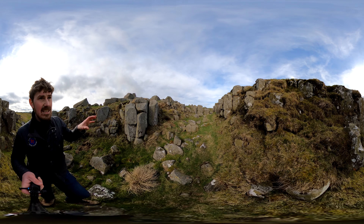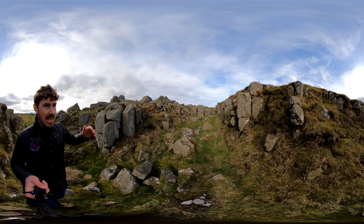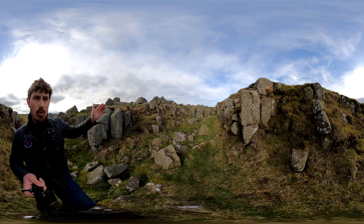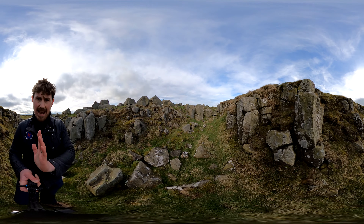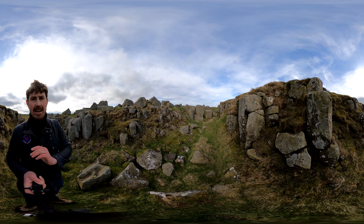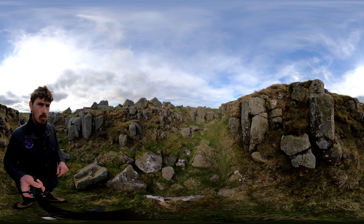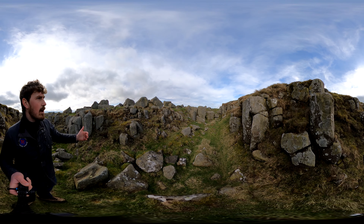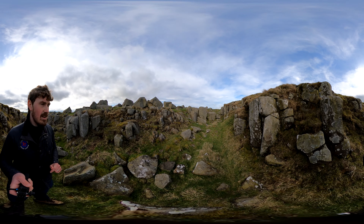Whinstone was formed about 295 million years ago when magma forced its way out from the tectonic plates and then cooled to form the whinstone, an igneous rock. Over time the tectonic plates moved around the world to bring it to northern Britain, and eventually it would become part of the landscape here in the northeast of England after the last ice age.